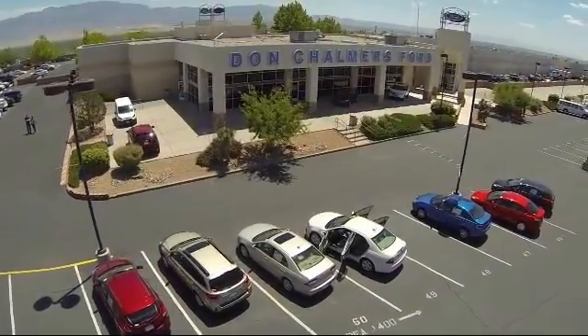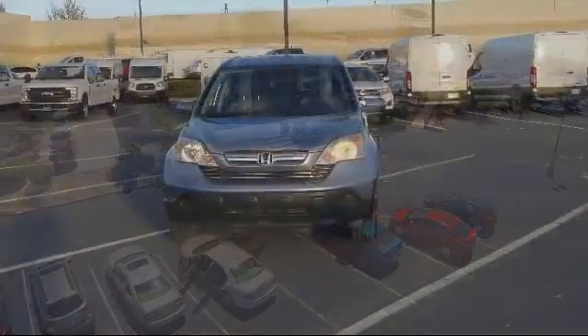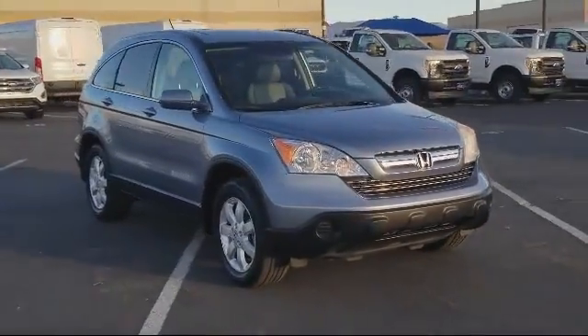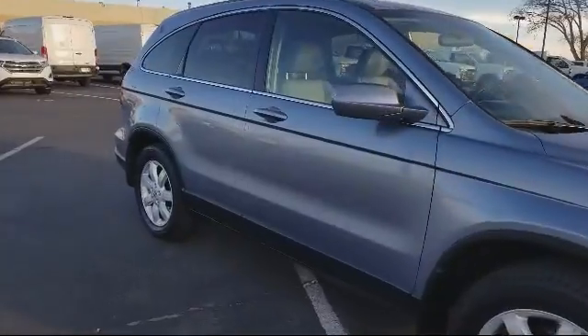Welcome to Don Chalmers Ford, and here's a look at another one of our vehicles from our great selection. It comes equipped with moonroof, XM satellite radio, keyless entry, heated front seats, steering wheel controls, and air conditioning.